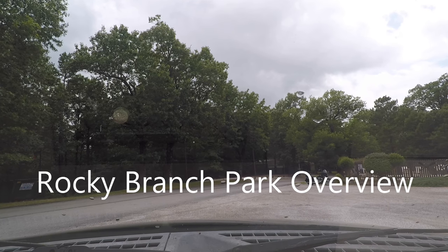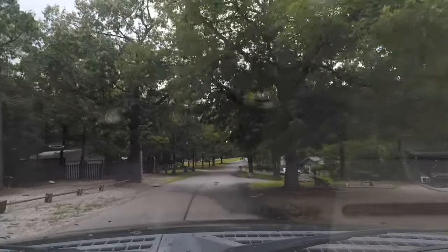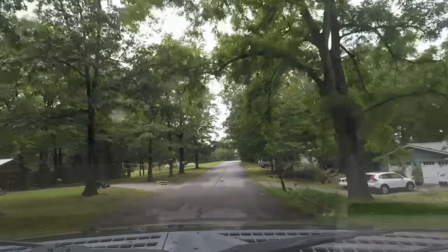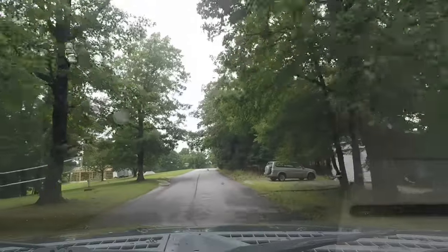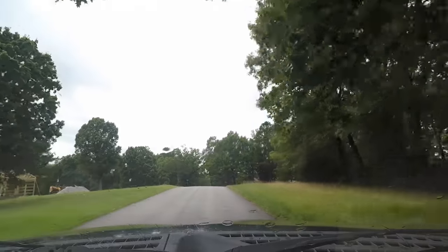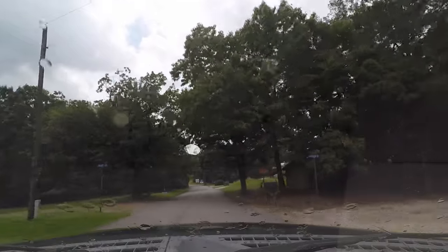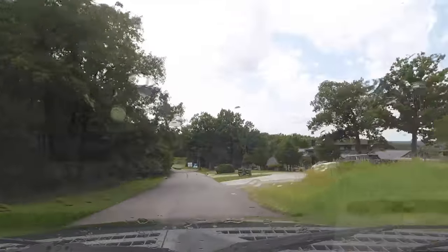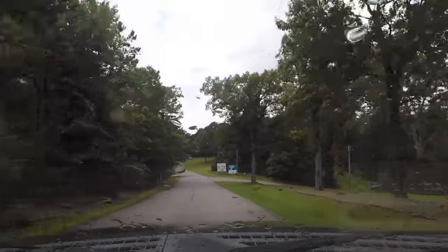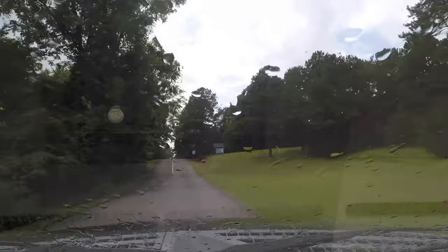Rocky Branch overview. As we come in, follow the road. I believe you're going to be on Park Road — this is Park Road. Just follow the signs for Rocky Branch recreational area.